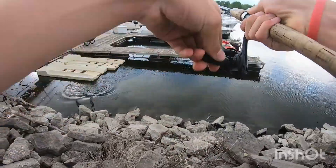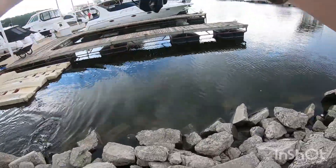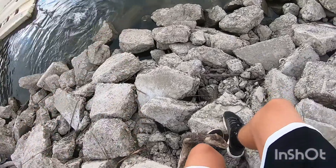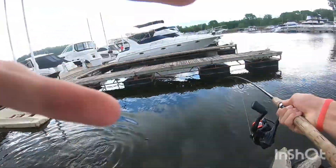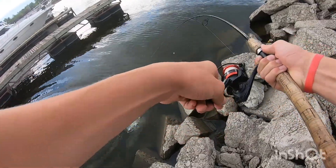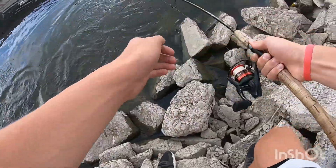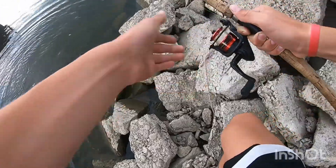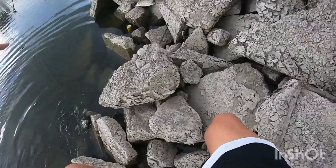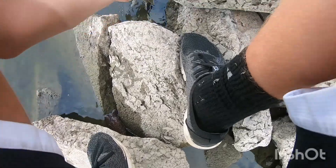Smallmouth! Good smallie. Good smallmouth. Stay down. Oh my god, he's barely hooked — he's barely hooked. No, no, no, no — this is a good smallmouth. Oh my gosh, no! Oh my gosh, oh my gosh, oh my gosh — yes!